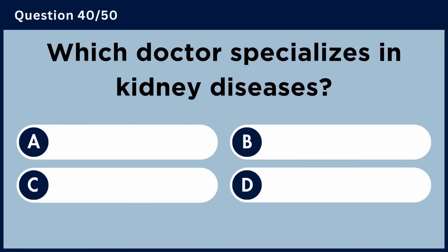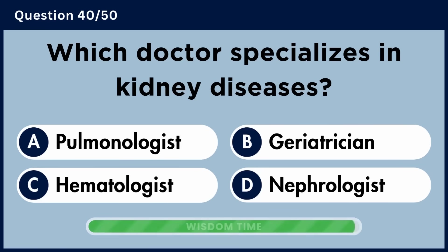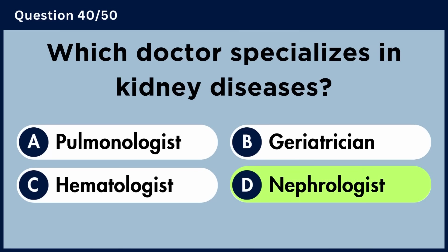Which doctor specializes in kidney diseases? Answer D: Nephrologist.